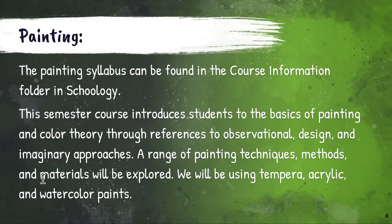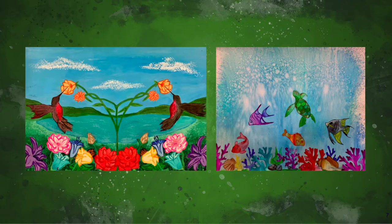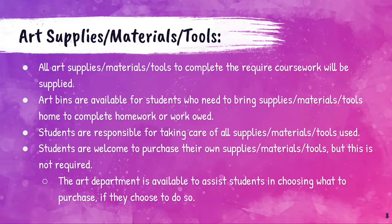This semester course introduces students to the basics of painting and color theory through references to observational design and imaginary approaches. A range of painting techniques, methods, and materials will be explored. We will be using tempera, acrylic, and watercolor paints. Here are a few examples from years past. The painting on the left is a symmetrical painting completed in acrylic paints, and the one on the right is an underwater scene painted using liquid watercolors and traditional watercolor paints.